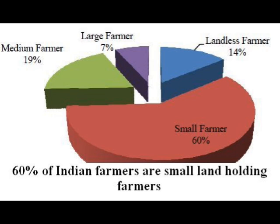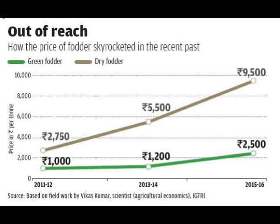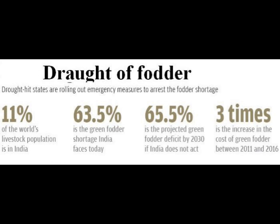The majority of farmers in India have farm holdings smaller than five acres. Since farmers in India depend heavily on rainfall for farming, there is a serious shortage of green fodder especially after February. The cost of green fodder has increased three times between 2011 and 2016. India faces a green fodder deficit of 63 percent, and there will be a 65 percent green fodder deficit by 2030.